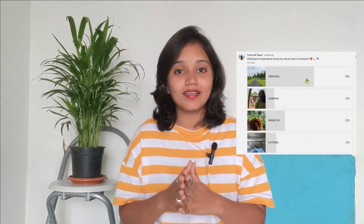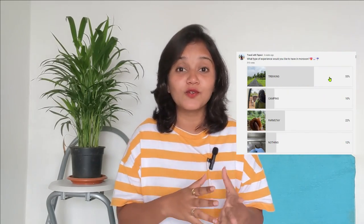Hey guys, my name is Seja Svi and welcome back to my channel. A few days ago, I posted a community post and asked about the monsoon experience. The majority of people selected trekking, so I thought, why not make a video on trekking?